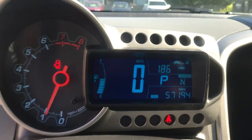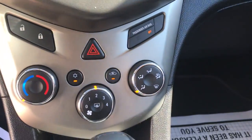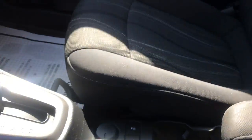Shot of the gauges here — 57,194 miles on this Sonic. Got your infotainment screen here. Got your climate controls, your shifter, got your trunk release, traction control on and off, and your cup holders there.